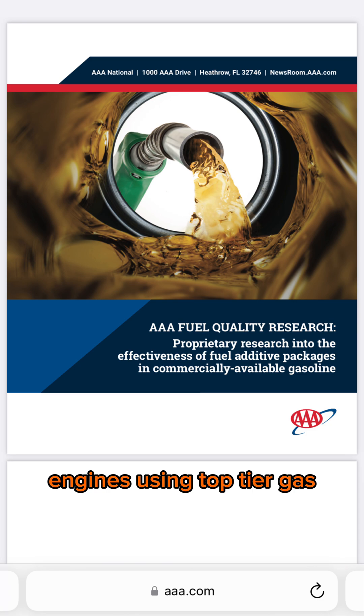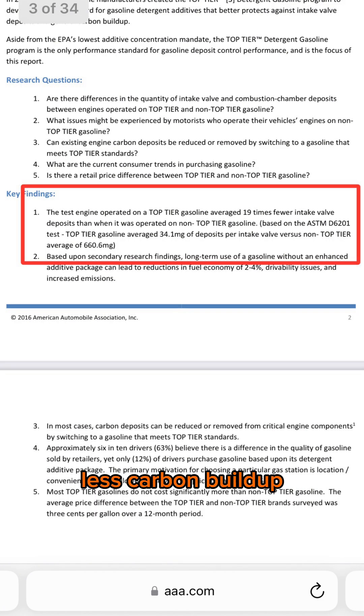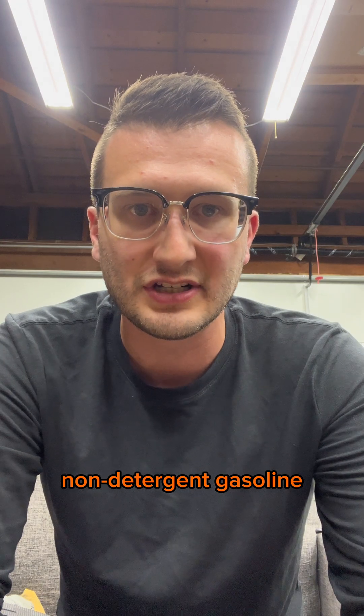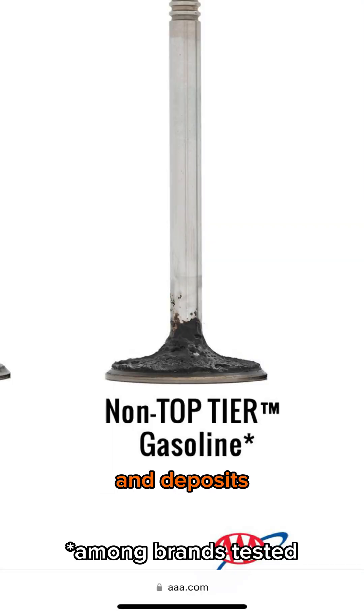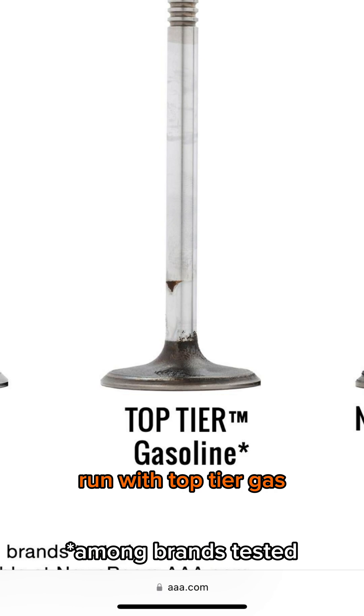The second thing you need to know is that top-tier gas is very effective. Here's a study from AAA that found engines using top-tier gas had 19 times less carbon buildup than using regular non-detergent gasoline. That means the carbon deposits on an engine not run with top-tier gas look like this, and deposits look like this on an engine run with top-tier gas.